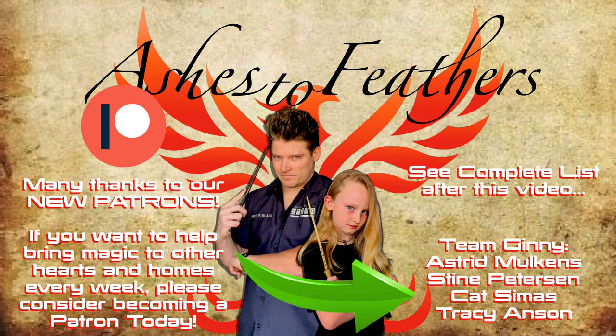Many thanks to our awesome patrons: Astrid Malkin, Stein Peterson, Kat Simas, and Tracy Anson for the month of March. If you would like your name mentioned for the month of April, and also access to exclusive content, be sure and check out our Patreon page today. Thank you all very much.